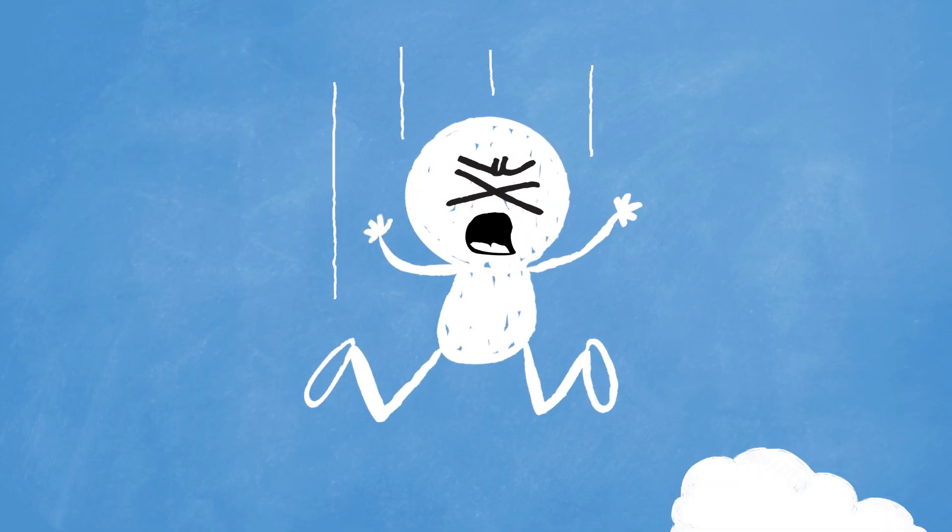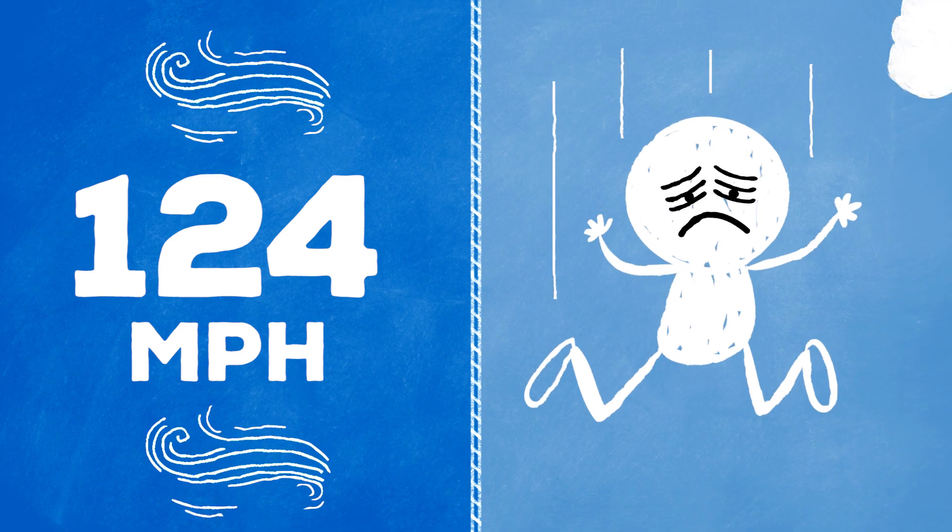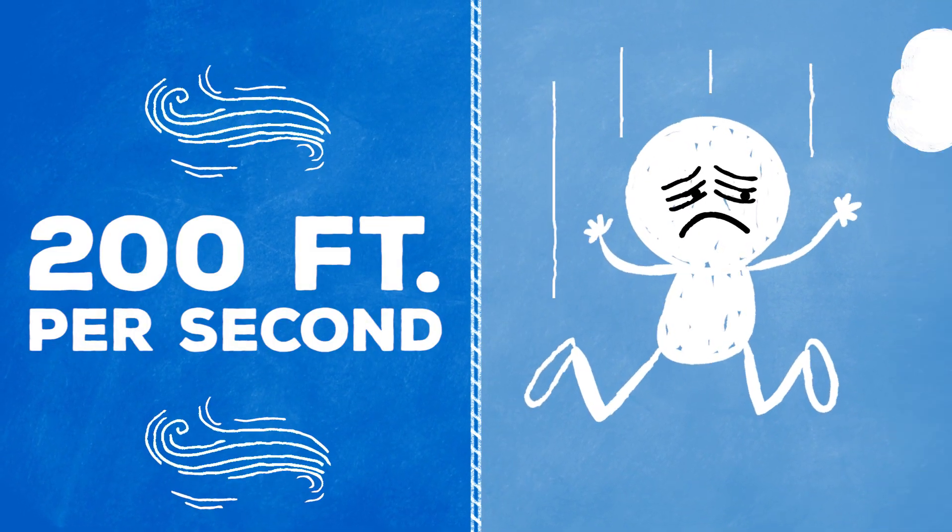If you were, for whatever reason, free falling from the sky with arms outstretched, you'd be traveling at around 124 miles per hour. That's almost 200 feet per second!